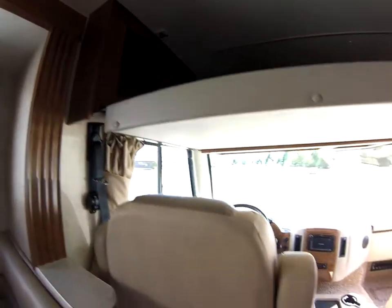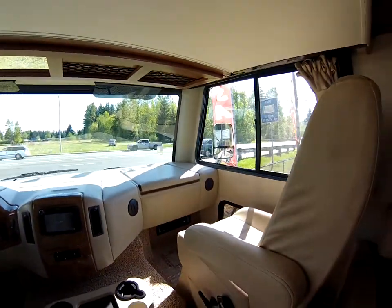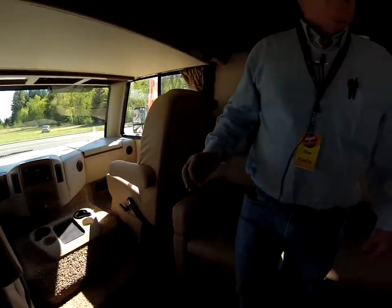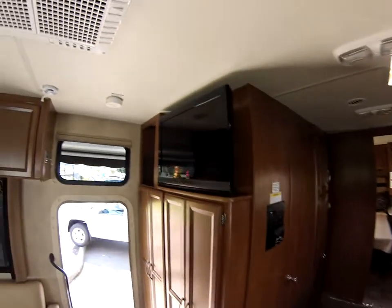This has side-looking rear cameras, as well as the rear camera itself — it works with your turn signals. The passenger area has a nice cockpit area for your navigator. It comes with a flat-screen TV and a queen-size bed.